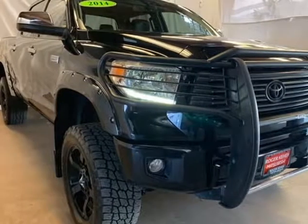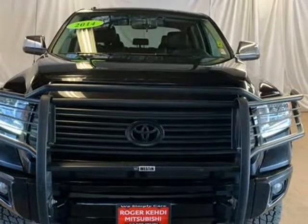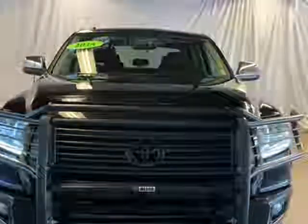This 2014 Toyota Tundra is brought to you by Fidelity Auto Center. Recent arrival, clean CarFax, new brakes, non-smoker.